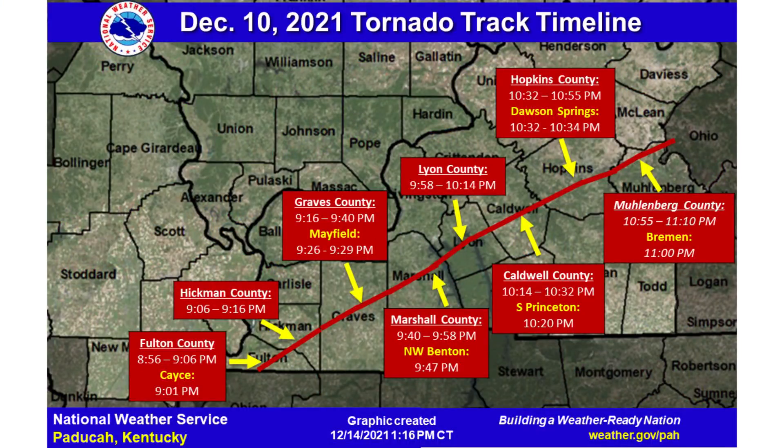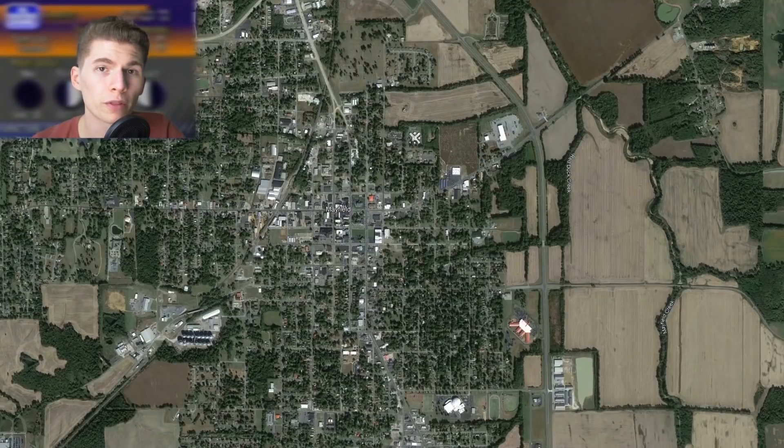On December 10th, 2021, a high-end EF-4 traveled a continuous 165 miles through Woodland Hills, Tennessee; Mayfield, Kentucky; Dawson Springs; Bremen; and eventually lifted near the Rough River Dam State Resort Park. The satellite imagery for this tornado was made visible on Google Earth very recently, and although it only contains the city of Mayfield, it's pretty wild.